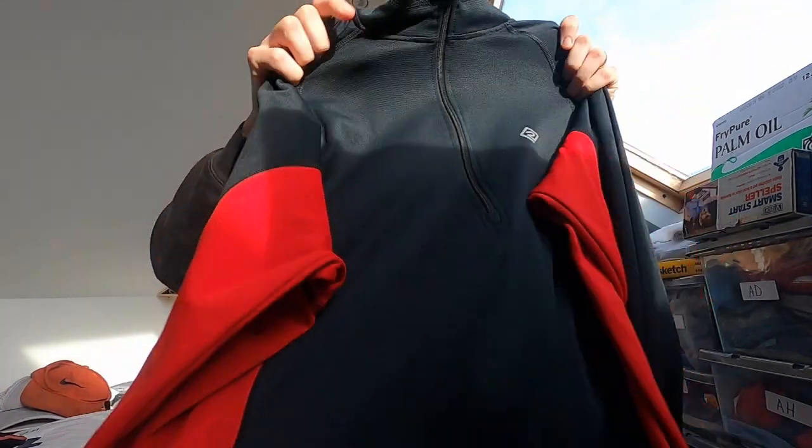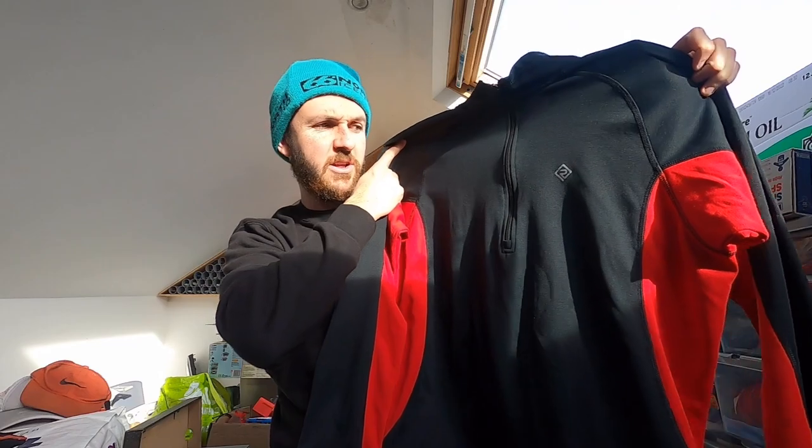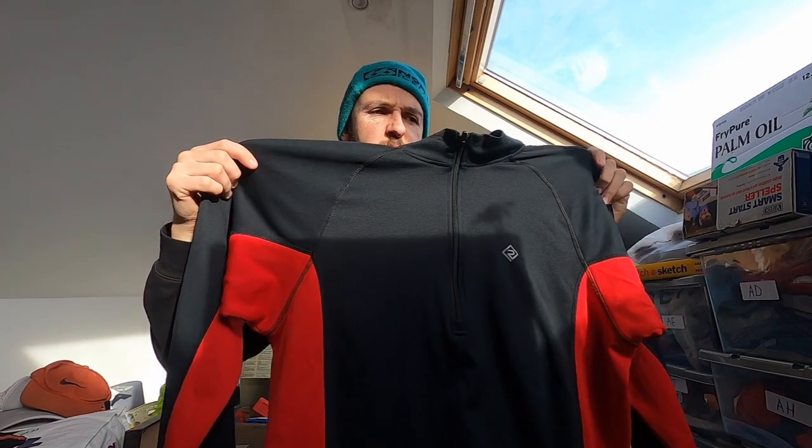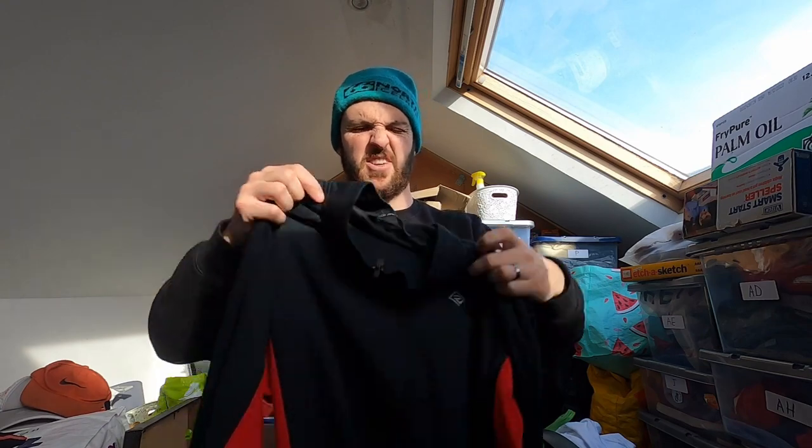Something for me — a nice long-sleeve Ron Hill running top, half zip. The conditions are colder so long sleeves are the way forward. Nice condition, size is worn away — probably XL or large extra large. That one's staying with me.